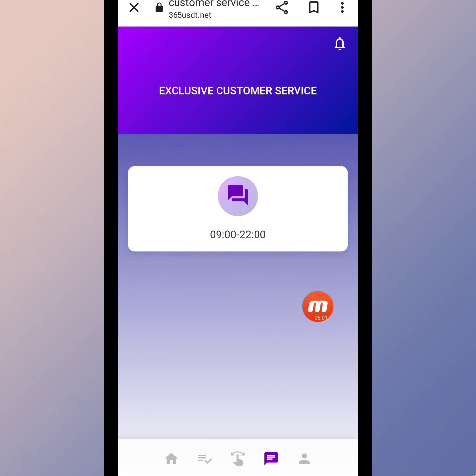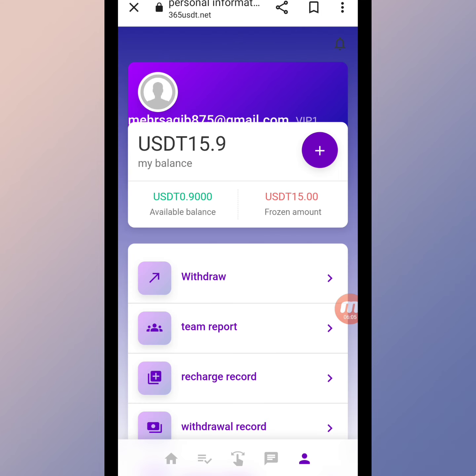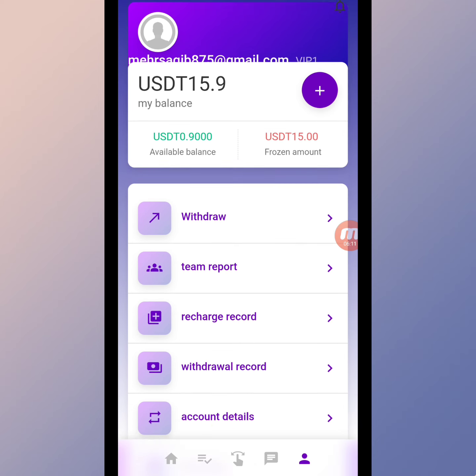Here you can see the exclusive customer service section. If you have any questions or encounter any issues, you can contact them and they will help you out and solve your problems. My balance is now 15.9 USD.